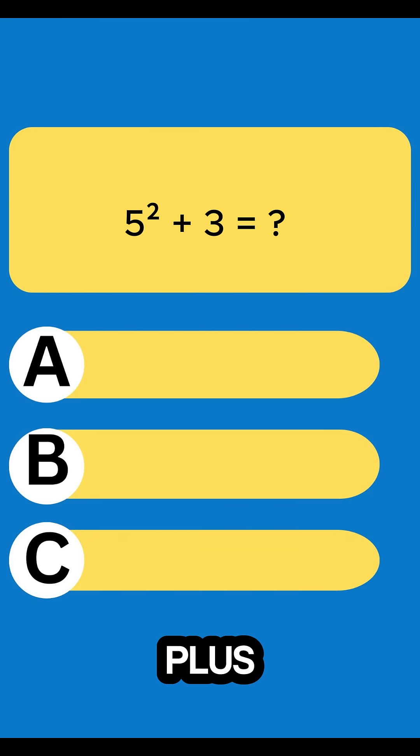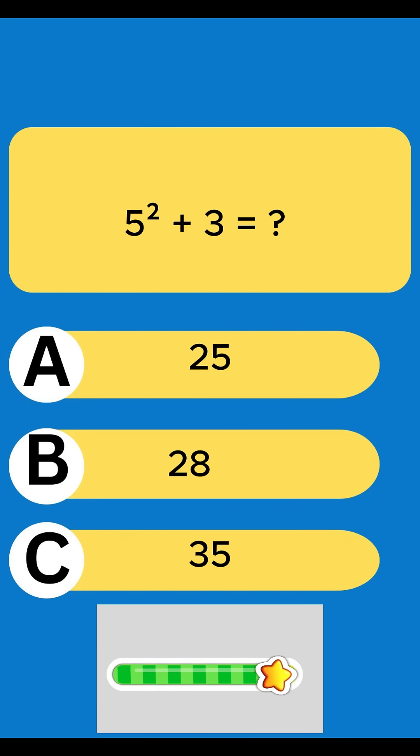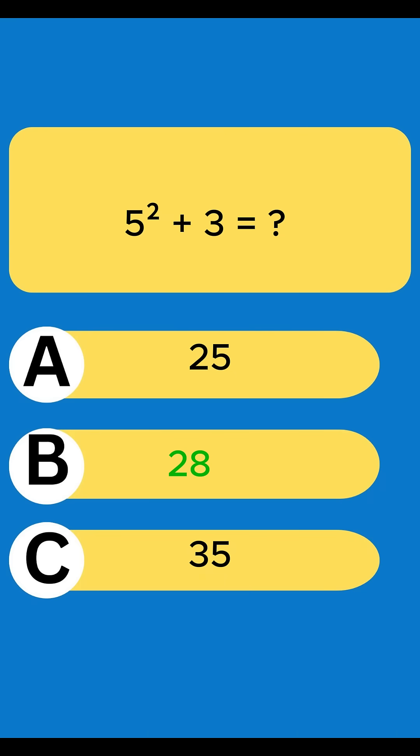Question 4: 5 squared plus 3 equals? 28.